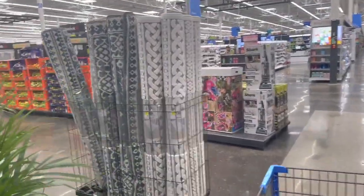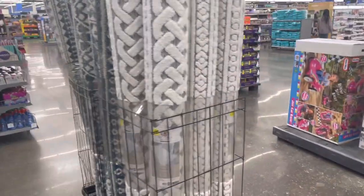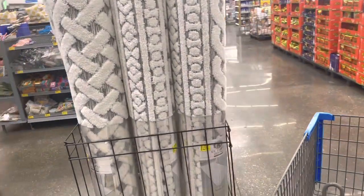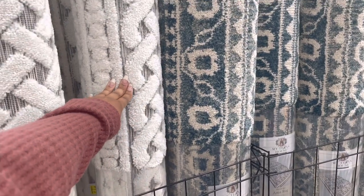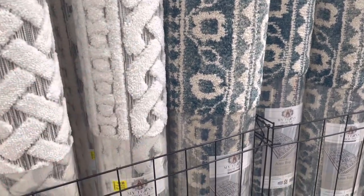Hey everybody, welcome back to Paid Shops! Today we're shopping at Walmart again. This is what they have at the front of the store when you walk in — they have these really pretty rugs. This is My Texas House.